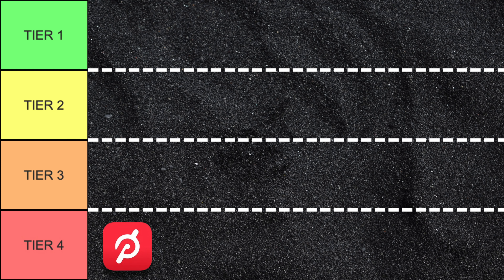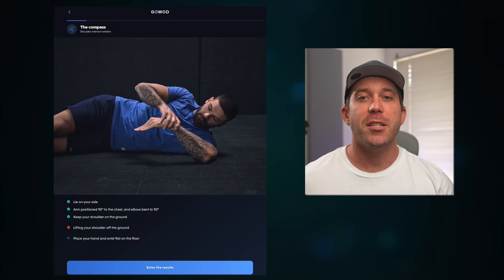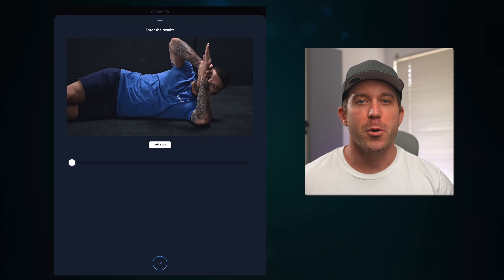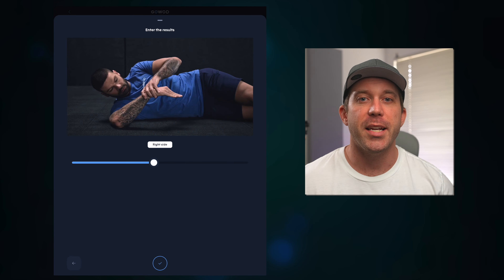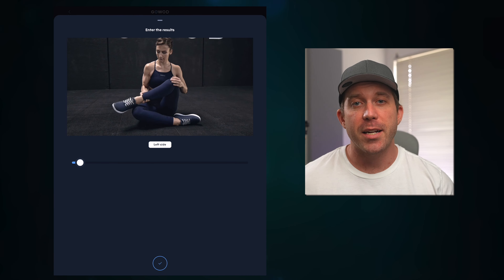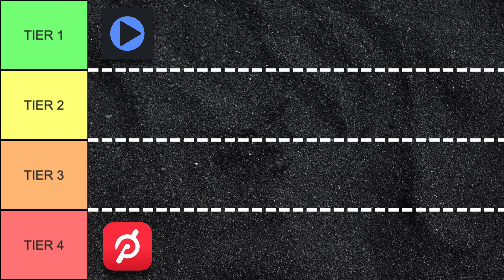Another great feature of the best mobility apps is the ability to test and retest your own flexibility — both to enhance any suggested guidance the app may offer, and to give you a clear indicator of whether you are making progress. Peloton unfortunately doesn't have any mobility testing, so it clearly falls into tier four. GoWOD actually has the most thorough test and retest feature of the bunch. It takes you through a wide variety of tests on both sides of your body and has you rate each one relative to a picture on the app, making it really easy to self-assess accurately. It then uses this data when creating your daily mobility routines. So I would definitely rate GoWOD in tier one for this category.